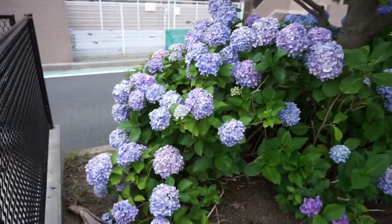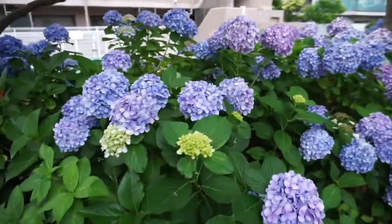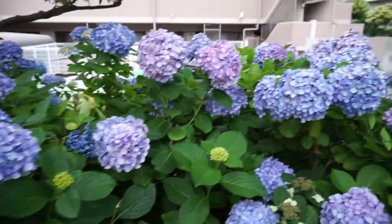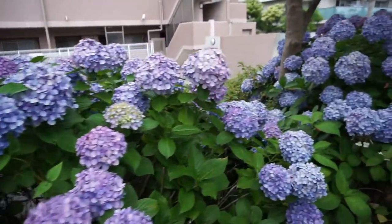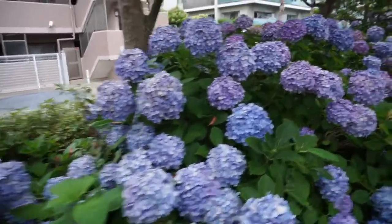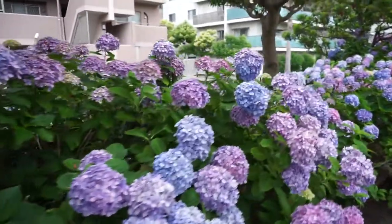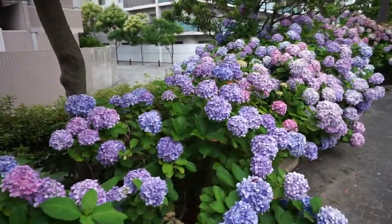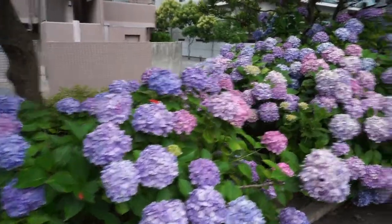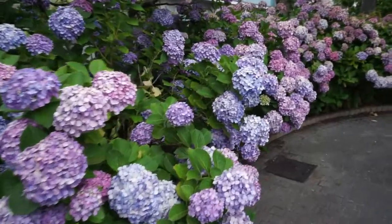Moving on to the next little section — here is more hydrangeas, and these are just gorgeous. These are in a lot better condition than the ones I showed you earlier. I just love the colors! And there's just lots of these little flower gardens all around Japan. That's one of the things I'm gonna miss about Japan — just the fact that there's so much nature and beauty.